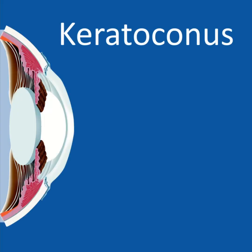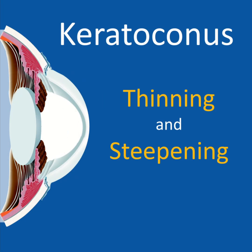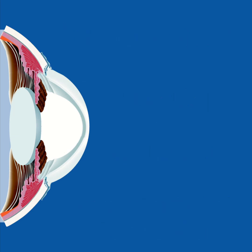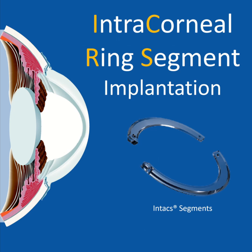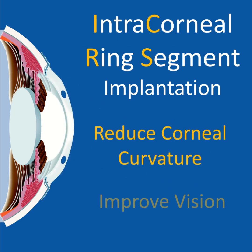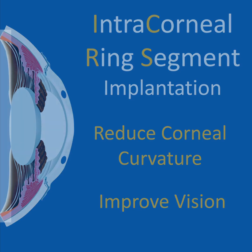Keratoconus is a disease characterized by thinning and steepening of the cornea, resulting in progressive optical deterioration. Intracorneal ring segments, or ICRS, have been used as devices to reduce corneal curvature and improve vision in patients with mild to moderate keratoconus, but very few minimally invasive options are available for patients with advanced keratoconus.